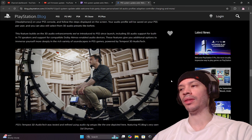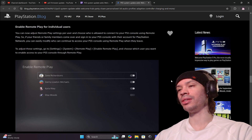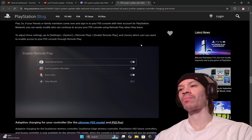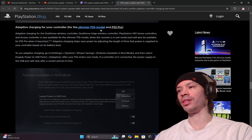If Sony makes organic updates for that compared to just manually switching around settings, you'll definitely be able to tell the difference — especially if you have a good headset. For Remote Play per individual user: you can now adjust remote play settings per user and choose who is allowed to connect to your PS5 using remote play. If friends or family sign into your PS5 with their PSN account, you can easily modify who can continue to access your console remotely when they leave. Go to Settings > System > Remote Play > Enable Remote Play and choose which user you want to grant access.